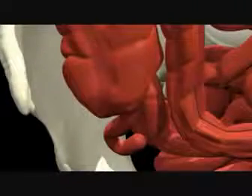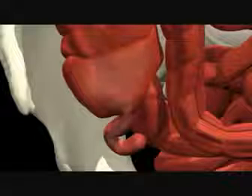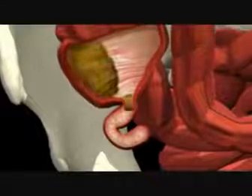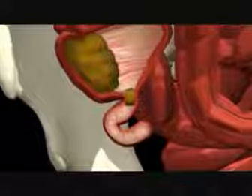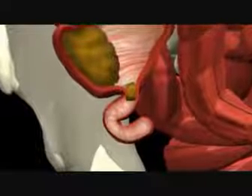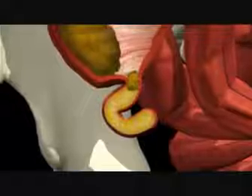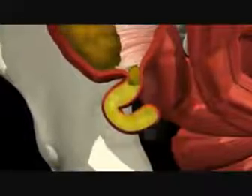The precise cause of appendicitis is not clear, although it is thought to happen when something, usually a small hard piece of feces, blocks the entrance of the pouch. Bacteria from the gut start to multiply in the appendix, causing it to fill up with pus and swell.